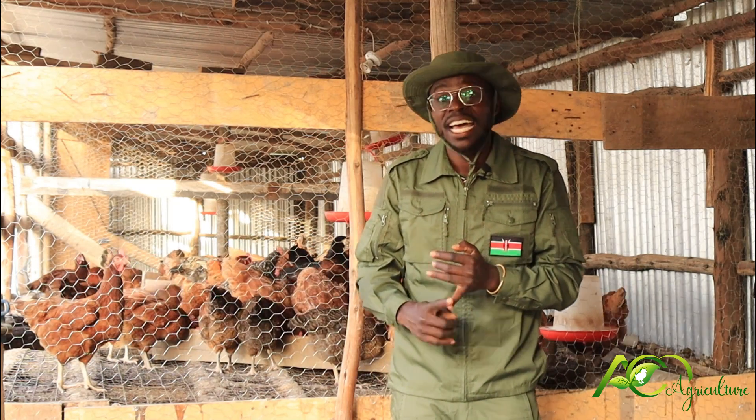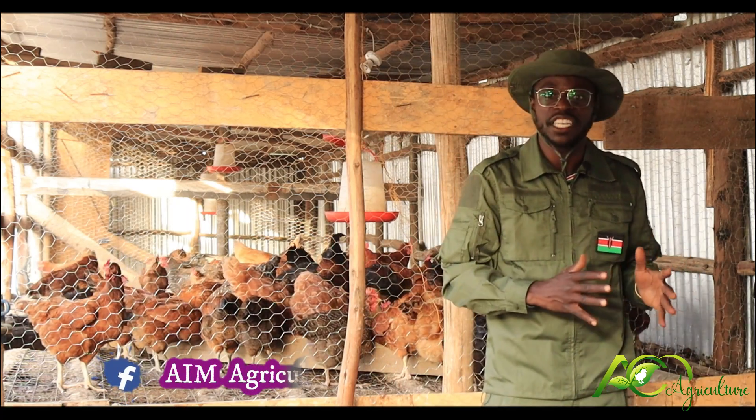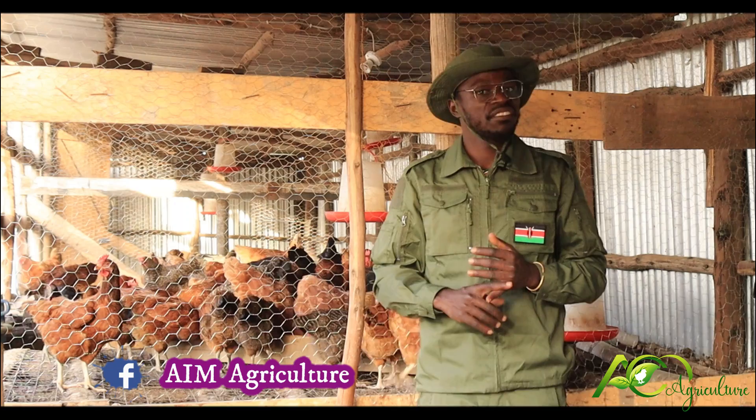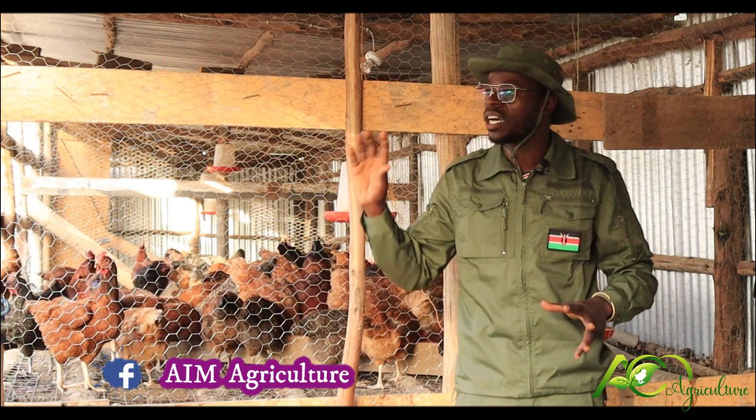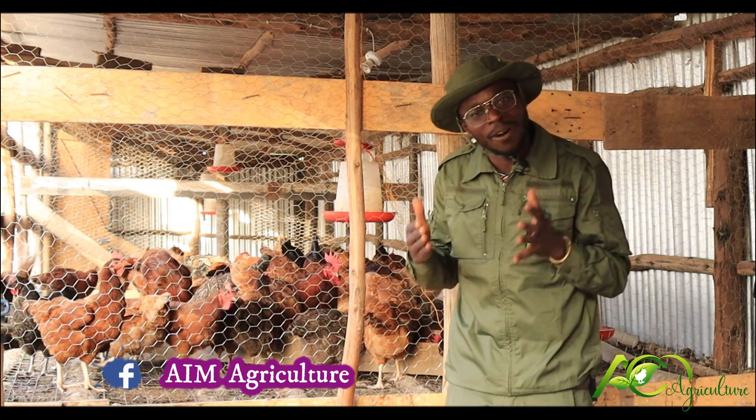From day one, by the time they are week 6, broilers are ready. And so is the kinyeji improved chicken. Everybody has chicks — everywhere you go, on Facebook, online — everybody has chicks, and everybody claims to have F1 chicks.